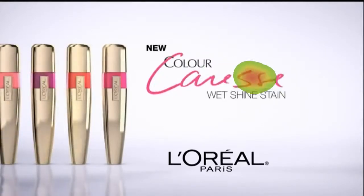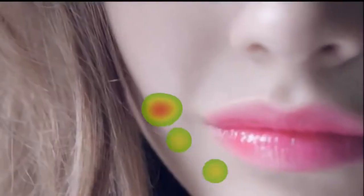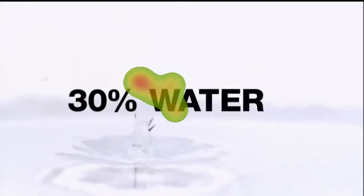My lips love this new lip color, a lip stain with wet shine. L'Oréal creates Caress Wet Shine Stain, a lip stain and so much more. L'Oréal's innovative formula delivers lasting color like a lip stain. With 30% water, it's the wet look for my lips.